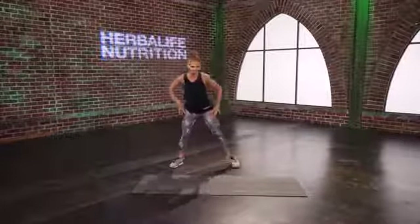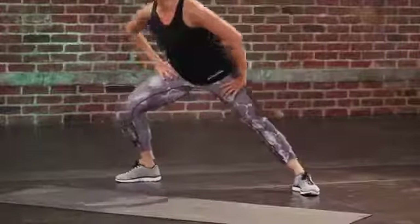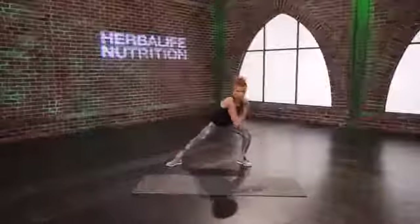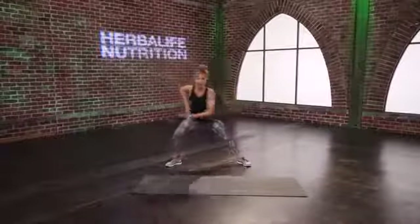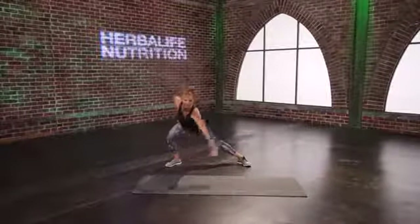Take those legs side to side and just lunge it out here. We can start to move a little quicker — I'm hoping your body is getting warm and ready to work. Take those arms with those legs and go reach and reach. We're going to count this down: one, two, hold here and get deeper into that lunge.